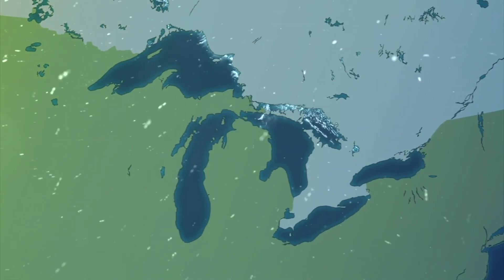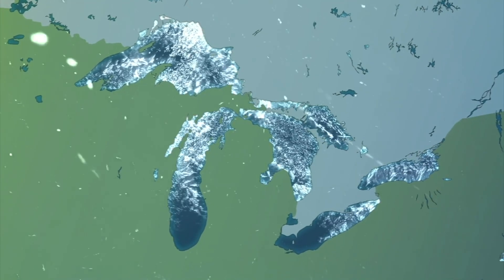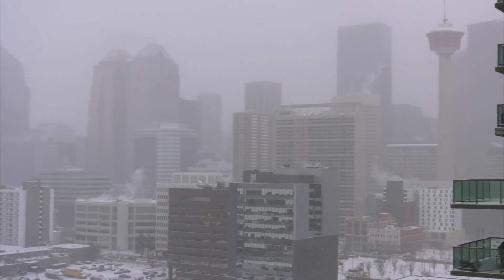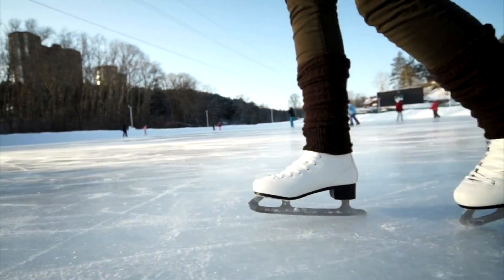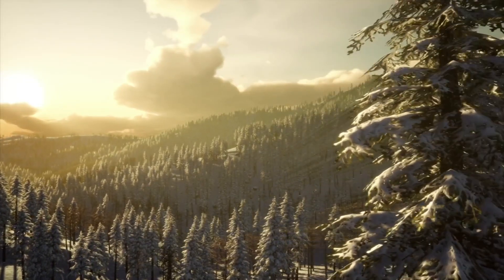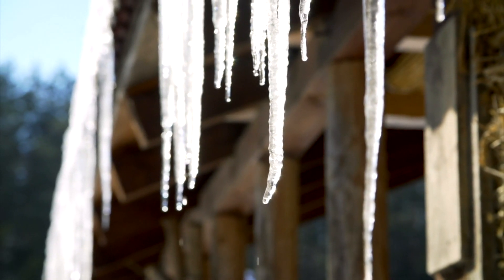Over the course of winter, lakes, rivers and streams of all sizes begin to freeze. As Canadians, this weather phenomenon allows us to enjoy one of our favourite pastimes. But as warmer temperatures roll in and we hang up our gear, the ice that we've been skating on all winter begins to thaw and break.